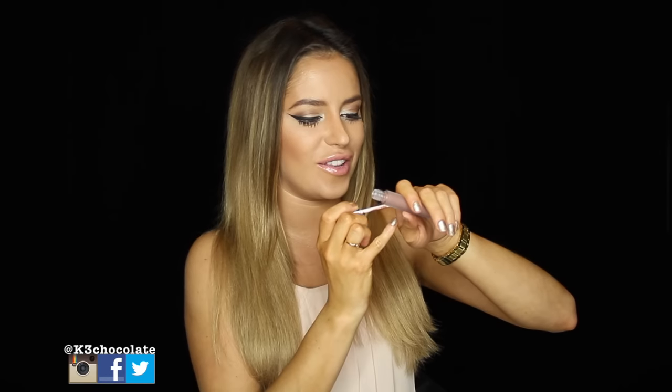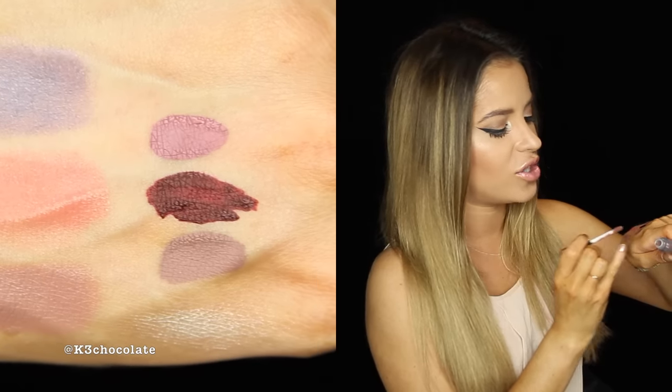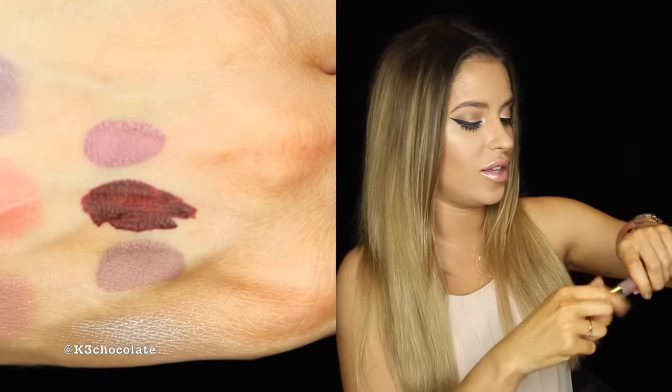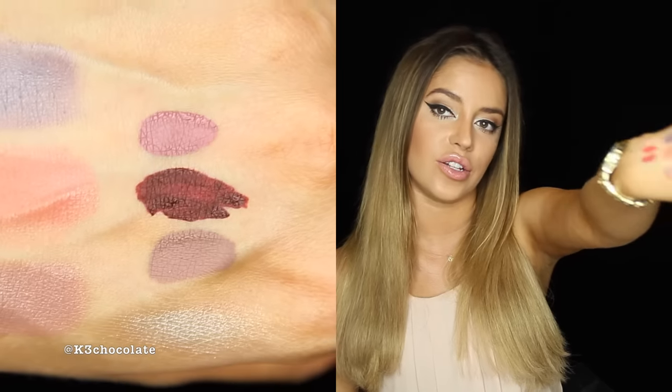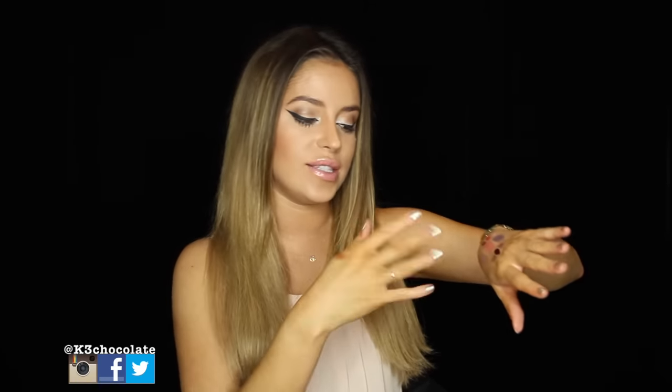And the last one is called Ice Mocha. I love how they make the packaging matte so you can distinguish the matte ones from the other glosses. This is a nice Kylie Jenner sort of color. So we'll let those dry and do close-ups for you guys.